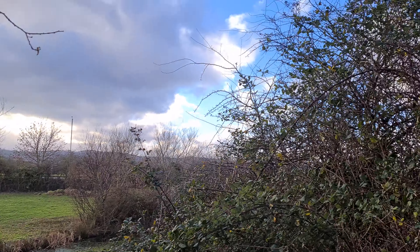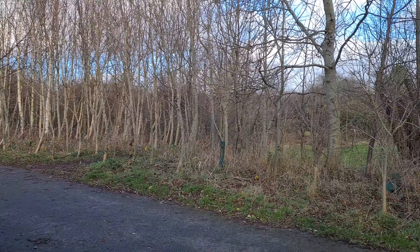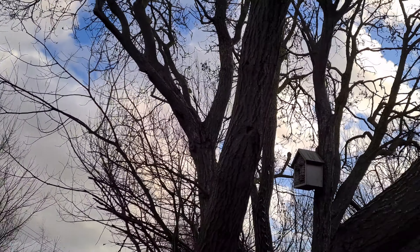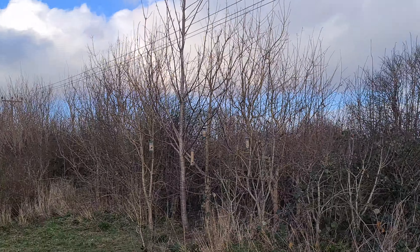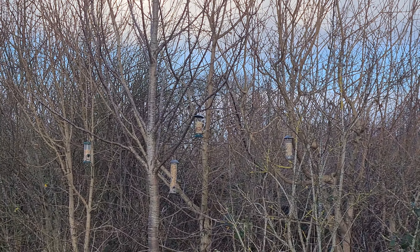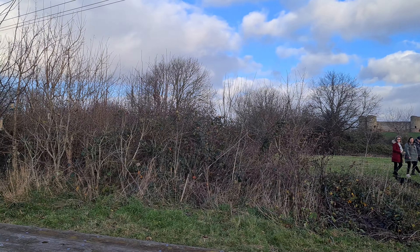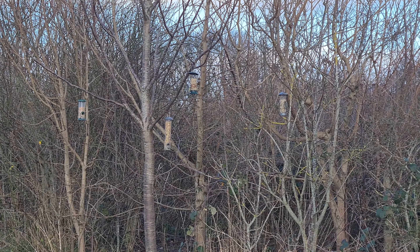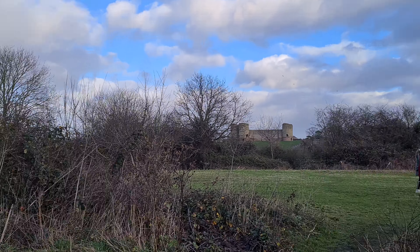I think this runs the entire length of that. There's another one over yonder. There's plenty of bird boxes in there. The bug boxes. The castle over there — there you go.